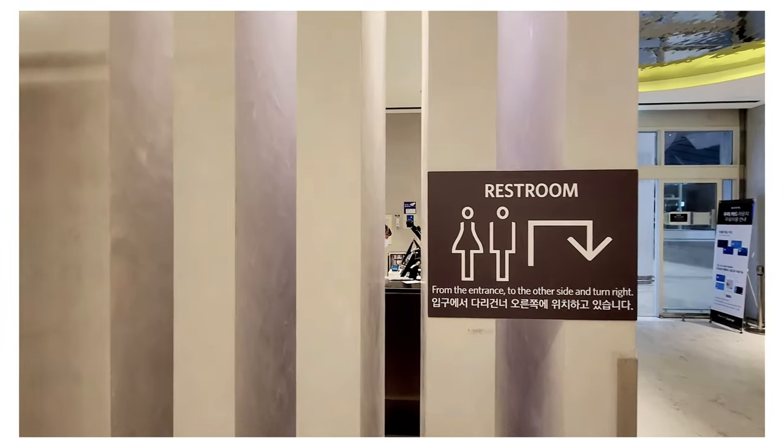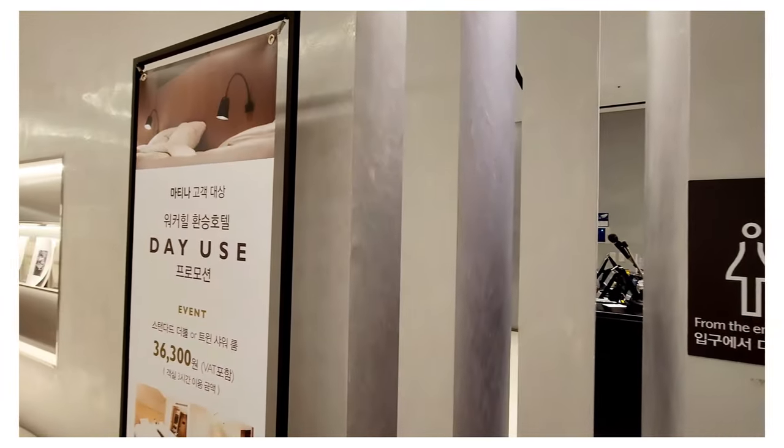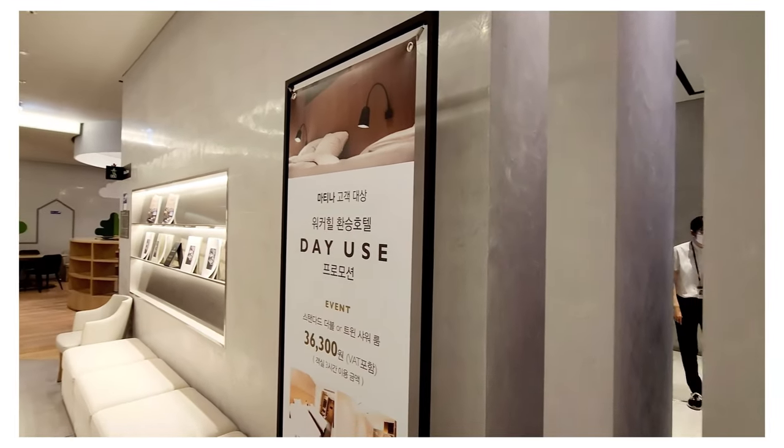Unfortunately, this lounge doesn't have toilets or showers inside, so you would have to follow the signs and use the ones outside.